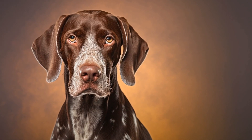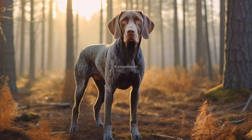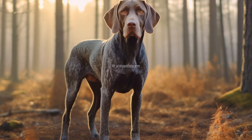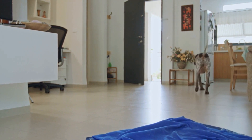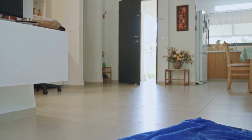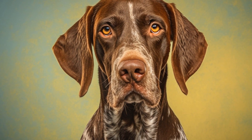Consider the specific training goals you have for your pointer when selecting treats. If you are working on basic commands and obedience training, smaller, low-calorie treats may be suitable. However, if you are training your pointer for more demanding activities, such as agility or hunting, higher-calorie treats with more substance may be necessary to provide the energy they need. It is important to strike a balance between providing enough motivation without overfeeding or causing weight gain.